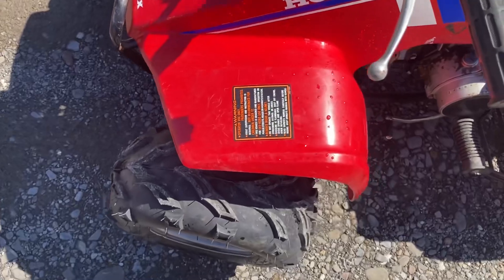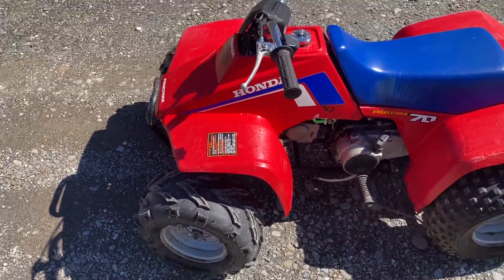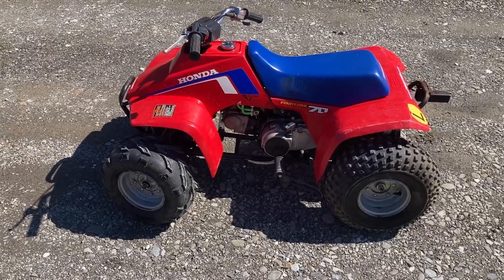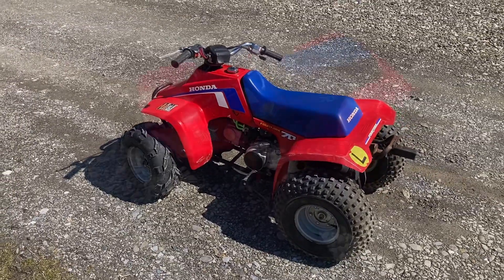It still has all the original warning stickers on it. Apparently you had to be over 12 to ride this — not really sure what 12-year-old was going to fit on this, but that's what they say. Anyway, hope you like it — pretty cool little piece of four-wheeler history.